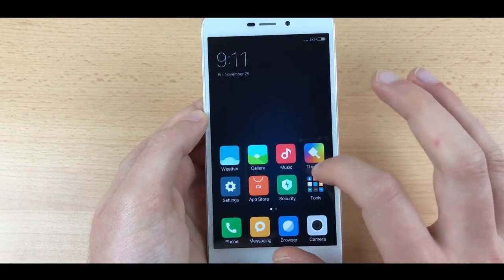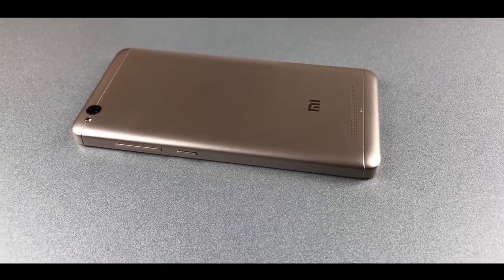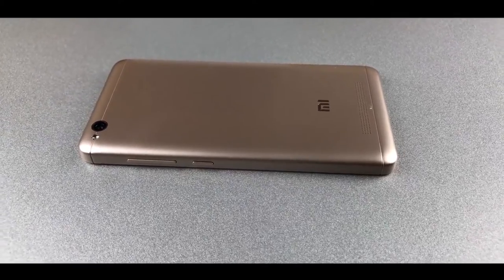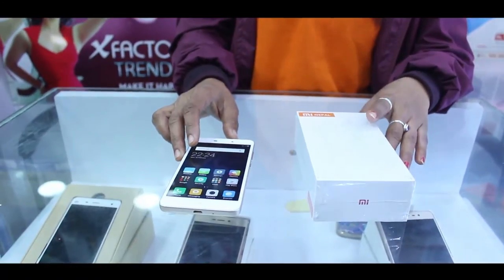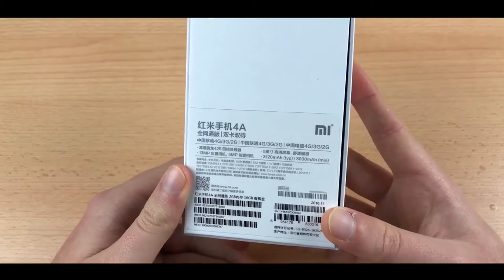Xiaomi is a best-selling smartphone brand. When it comes to budget phones, no one can beat Xiaomi with its affordable yet handsome-looking Redmi series. Xiaomi will launch the best smartphone Mi Redmi 4A in the Nepali market.